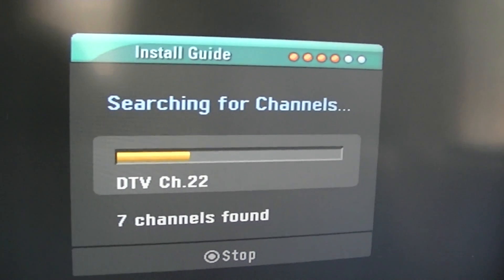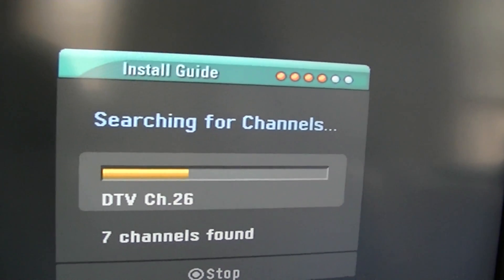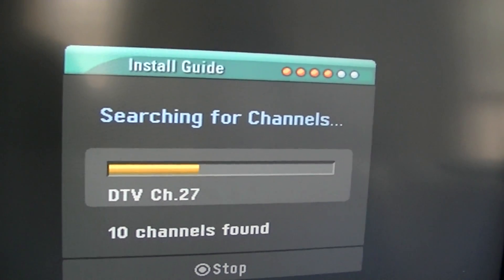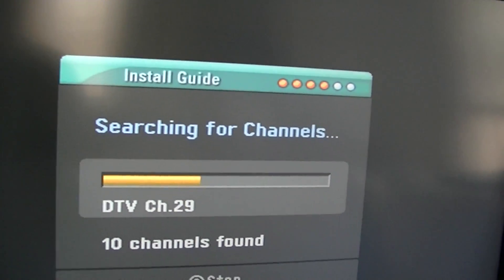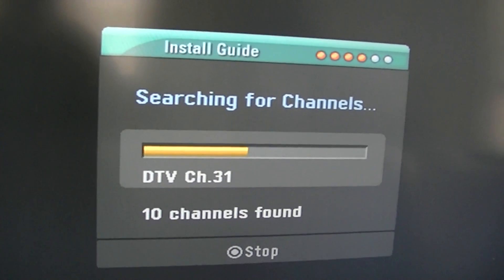There's a PBS channel about 20 miles north on very low power, but I can get it. Let's see if it'll detect it as channel 46. Okay, we're up to 10 channels. Let me turn the screen so I can see it here.